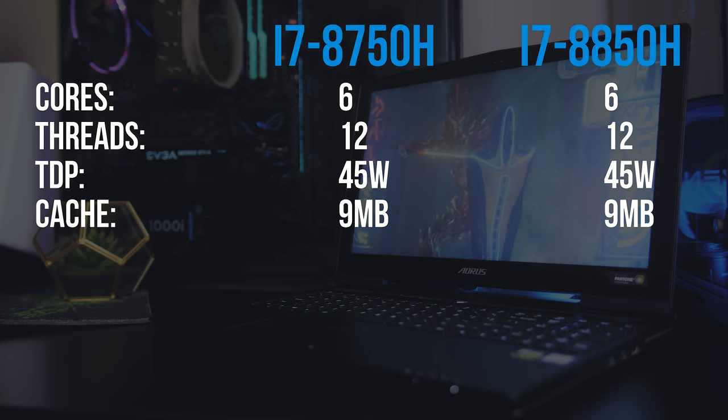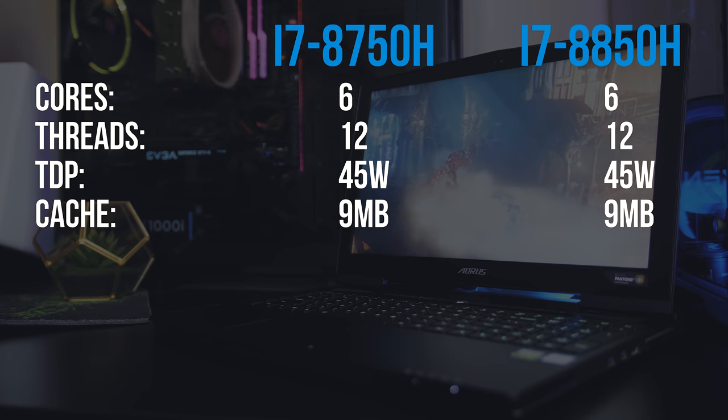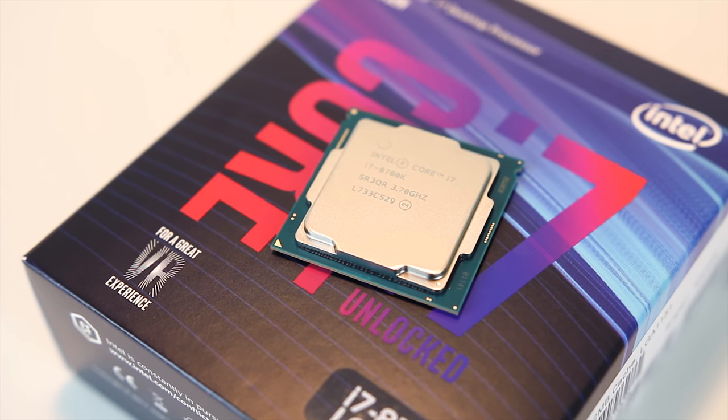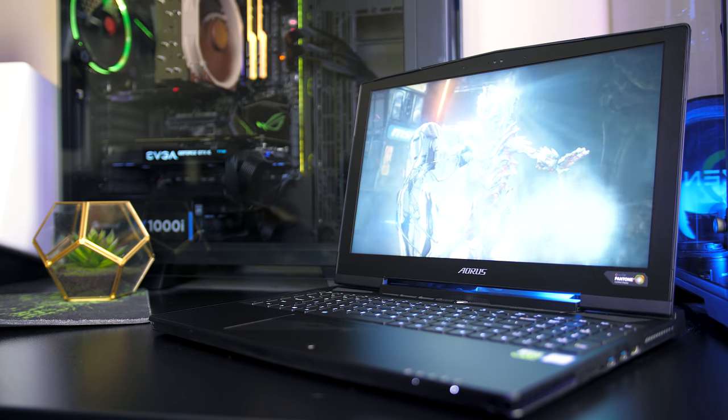First let's note the similarities between these two mobile chips: both have 6 cores with 12 threads, a 45 watt TDP and 9MB of cache. That's where the majority of important similarities ends.